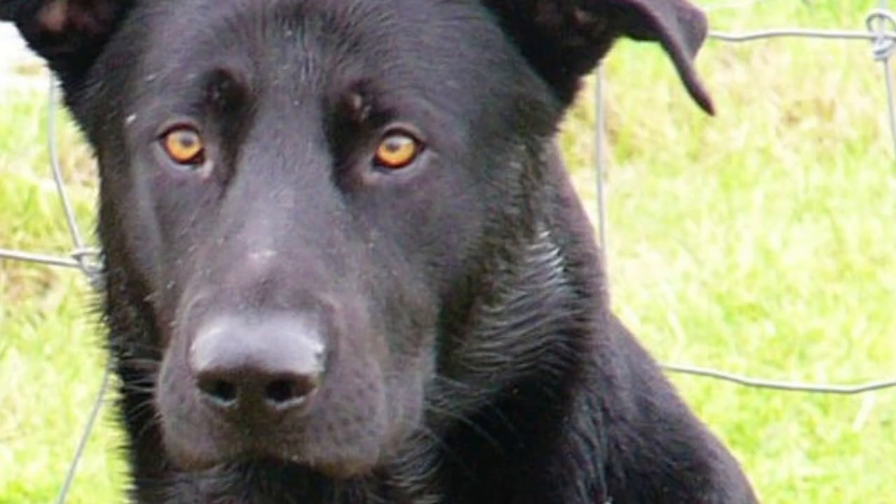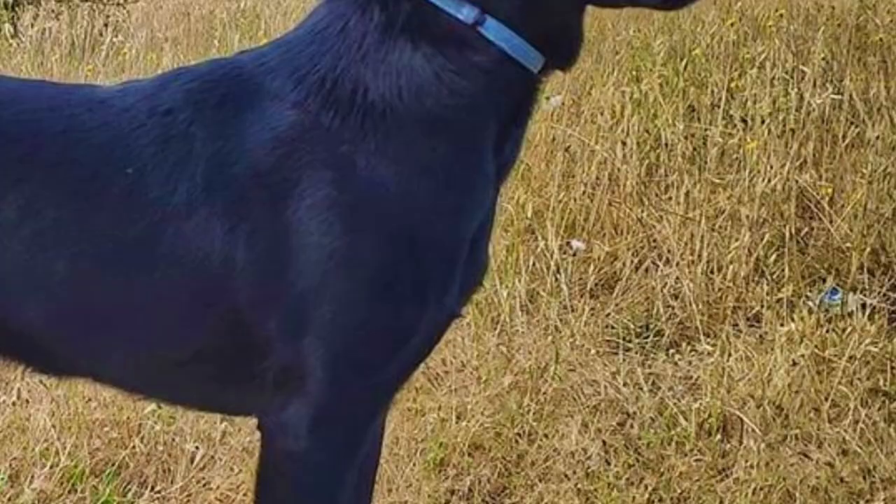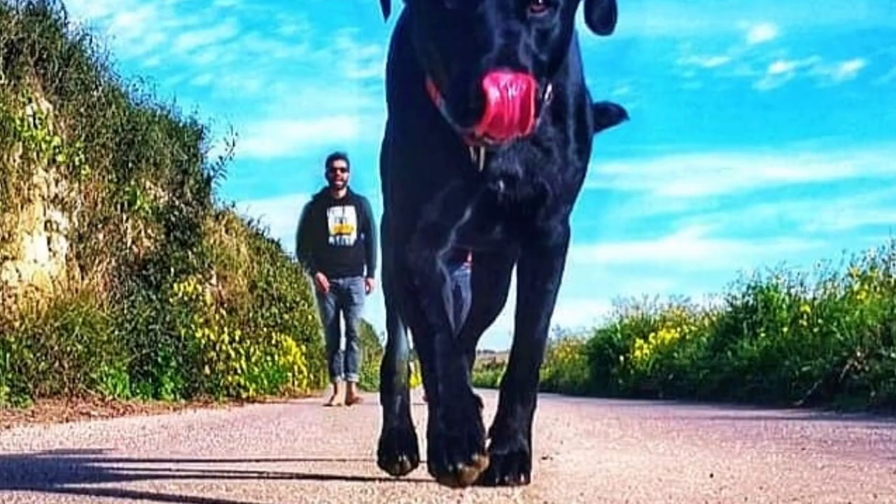It is not hard to maintain the Ca de Bestia's coat in top condition, because the coat is kind of self-cleaning and doesn't require almost any bathing. But it does shed, so if you want to minimize shedding, regular brushing is needed. This is quite a hardy and healthy dog with an average lifespan of around 13 years.